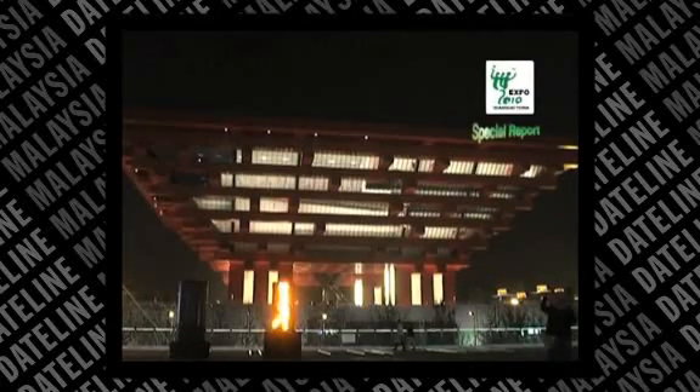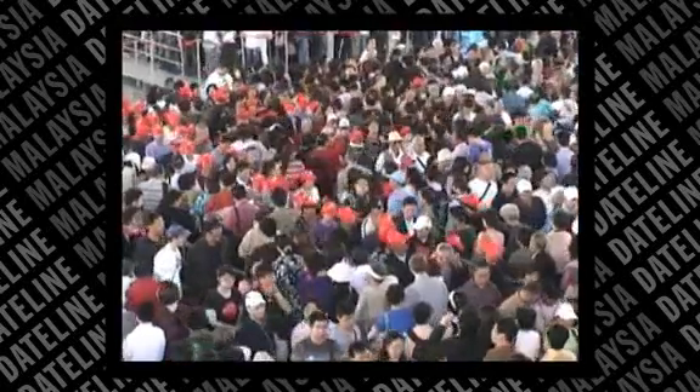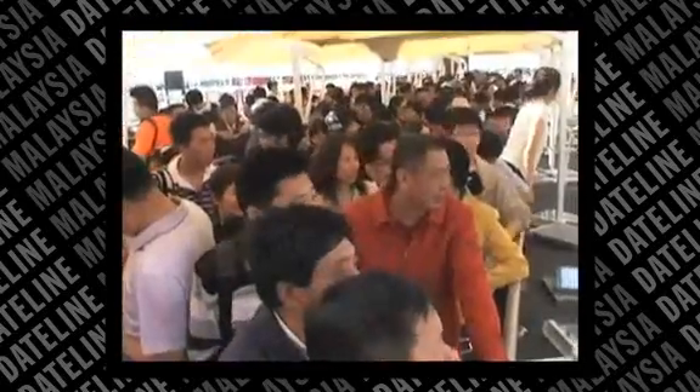Known as the Crown of the East, the China Pavilion is the most popular pavilion at the Shanghai World Expo. The pavilion has attracted about 38,000 visitors each day since the opening of the expo early this month. More than a million visitors have waited for hours in long queues just to be in the pavilion.